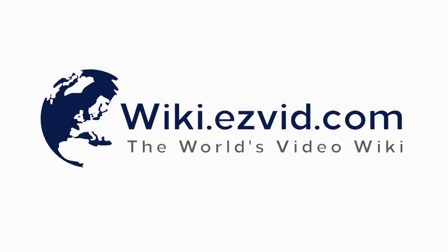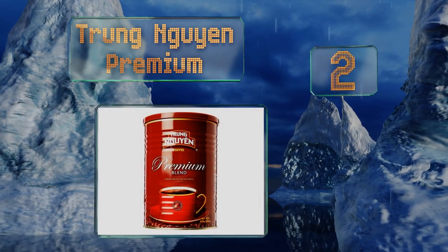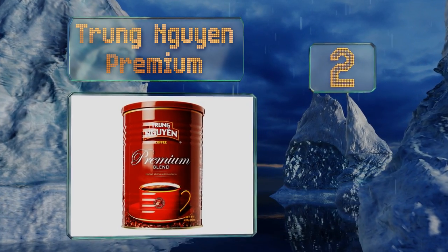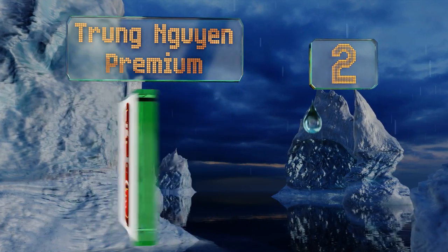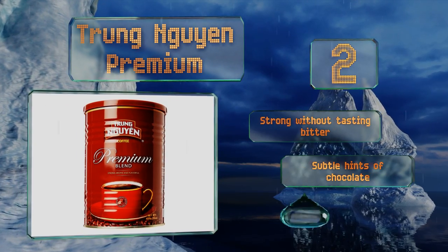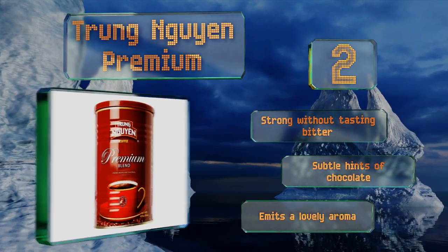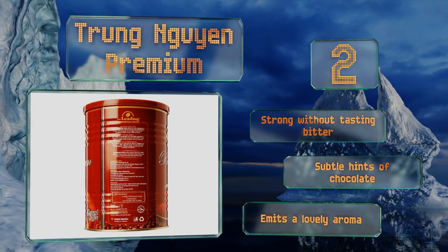At number two, a product of one of the most recognizable Vietnamese brands on the market, Trung Gian Premium is ground to the ideal coarseness — lighter than a French roast. It combines arabica, robusta, excelsa, and catimor beans to achieve a supremely balanced blend. It's strong without tasting bitter and features subtle hints of chocolate and a lovely aroma.